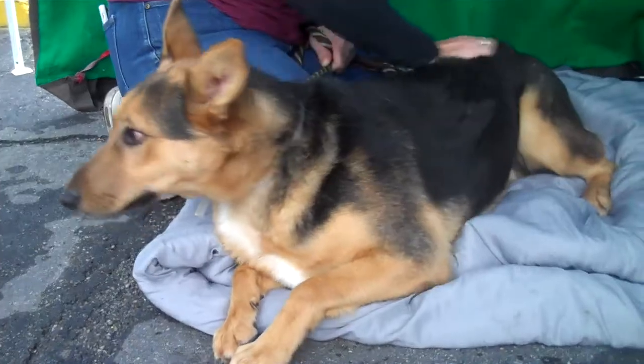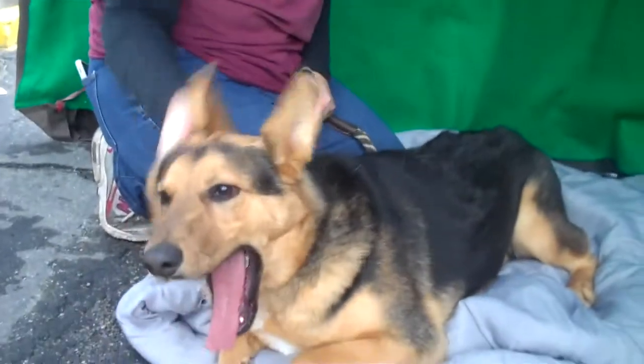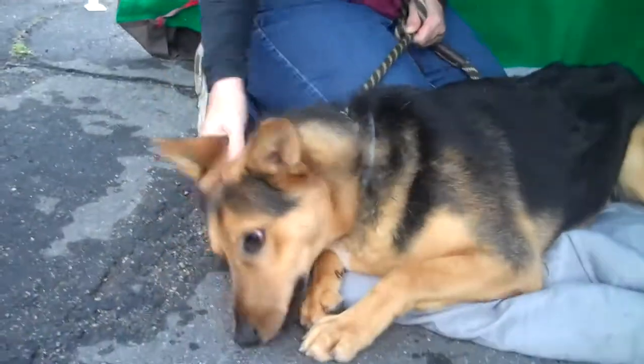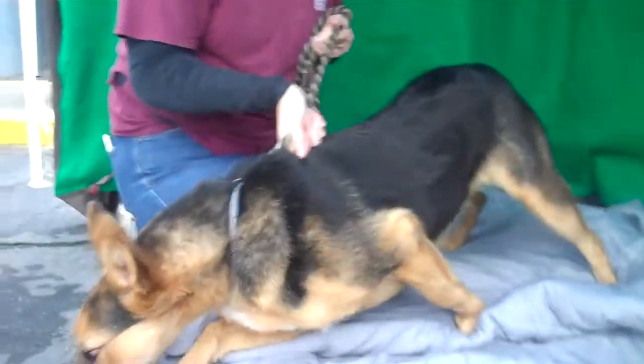He almost looks like he is mixed with a corgi. You can't really see his tail, but it's this cute little floppy like bunny tail — it's so adorable. He's 7 months old, so this guy is just a puppy, and he came in as an owner surrender on December 1st. He weighs 51 pounds — he's a pretty short stack for a shepherd.